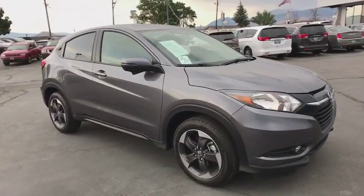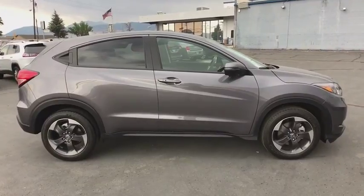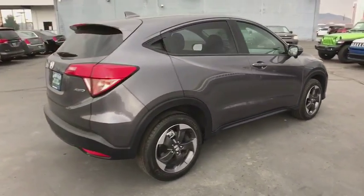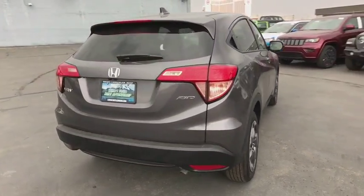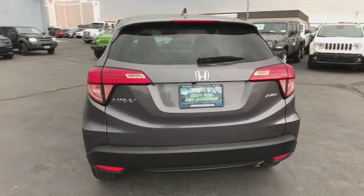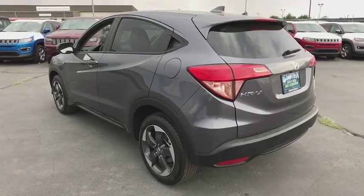2018 Honda HR-V. The HR-V has a good-looking exterior with a clean design. It comes with a well-tuned suspension and a handsome and flexible interior with tons of options to choose from. This vehicle has less than 4,000 miles. This vehicle offers reliability and good looks at a great price. So come in and take a test drive today!